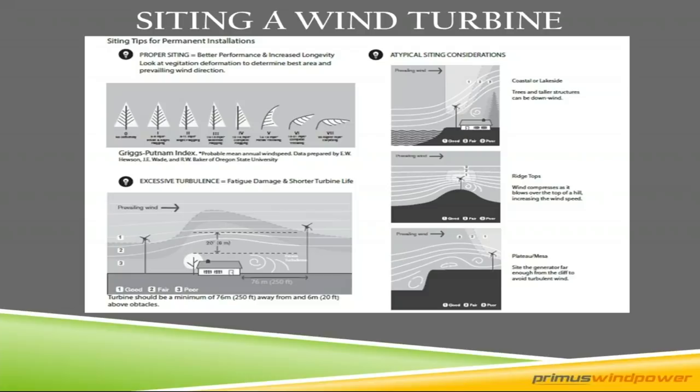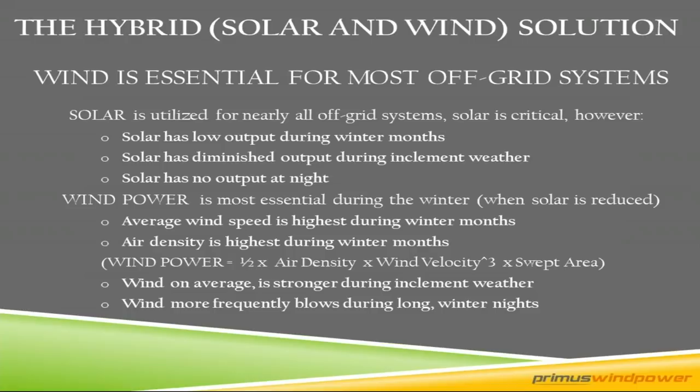The hybrid concept — installing multiple resources into a renewable energy system — is very popular. When I talk about the hybrid solution, I'm specifically talking about off-grid, because in an off-grid situation you don't have the grid to back you up at night. If your battery bank isn't sufficiently charged, you often need a generator, and generators are very expensive power. That's why a secondary charging source like a wind turbine makes a lot of sense. Solar does have some drawbacks: low output during winter months, diminished output during bad weather, and obviously no output at night.